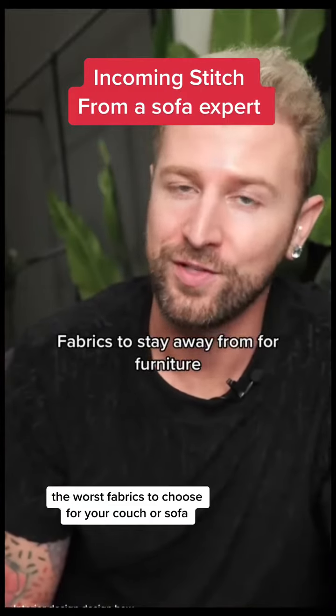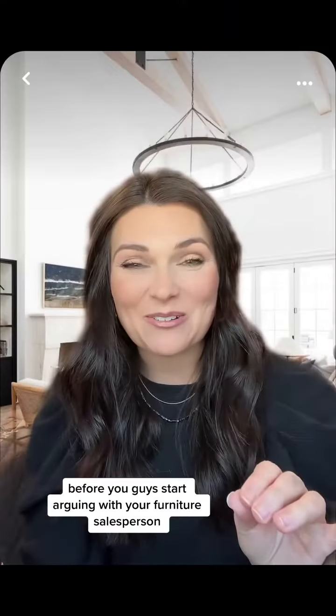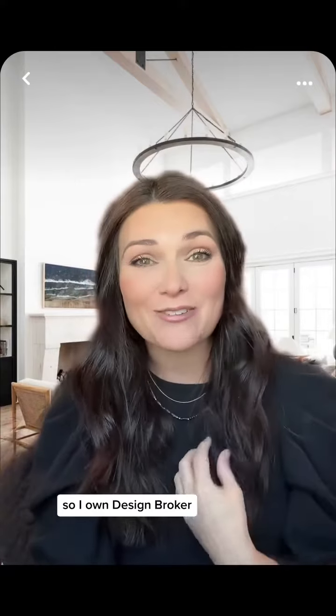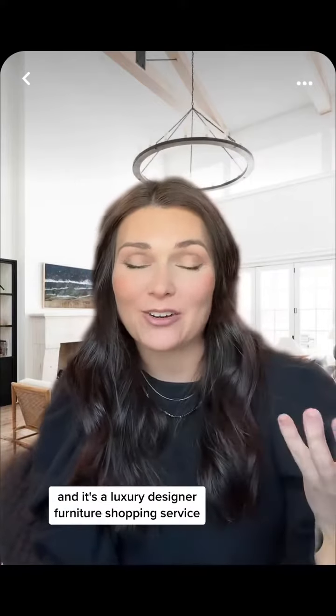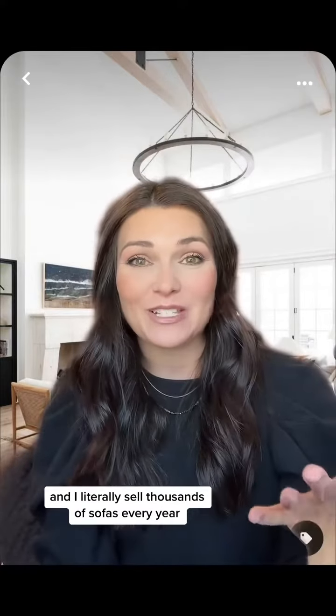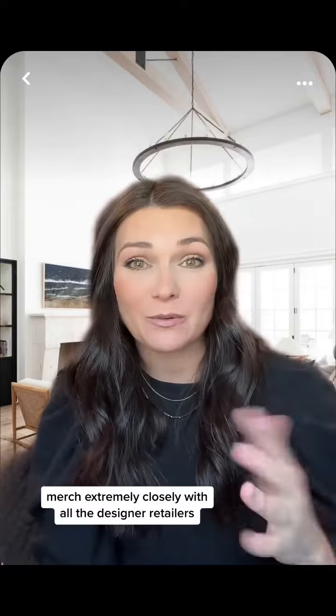Worst fabrics to choose for your couch or sofa. Before you start arguing with your furniture salesperson, I want to give you a little more context to what he is saying. I own Design Broker, and it's a luxury designer furniture shopping service. I literally sell thousands of sofas every year and work extremely closely with all the designer retailers and wholesale manufacturers.